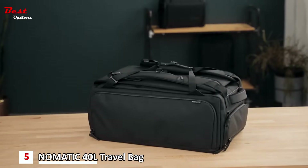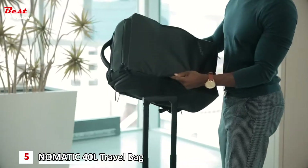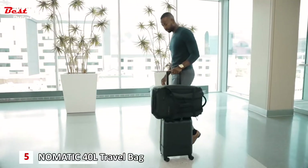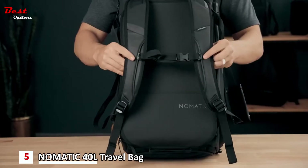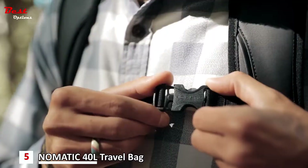At 21 by 14 by 9 inches, this bag meets international carry-on standards. The bottom of the bag was built to slide over a roller luggage handle to make traveling with wheels more seamless. The patented strap design allows you to easily switch between backpack and duffel bag and never have dangling straps again.